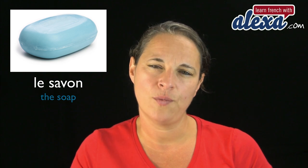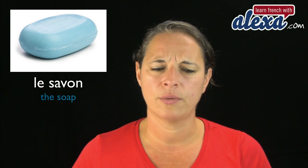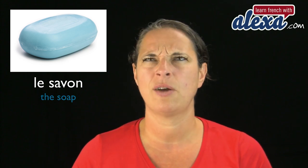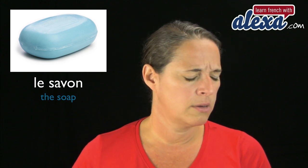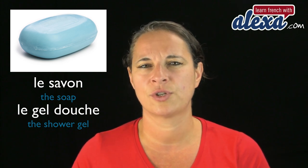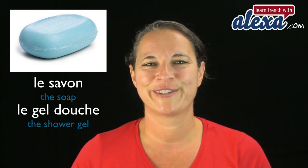Le savon. Le savon is the soap. But if you wanted to say shower gel, you would say le gel douche. Le savon is the soap.